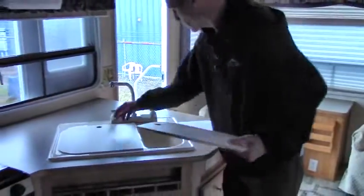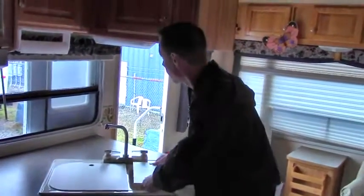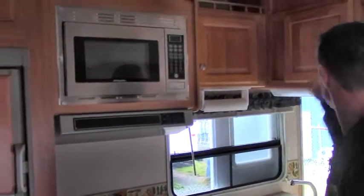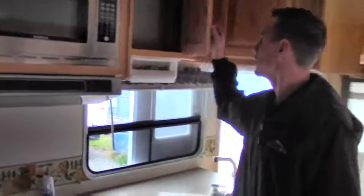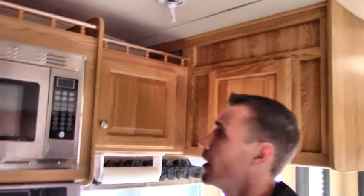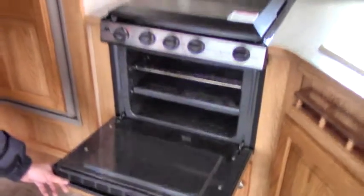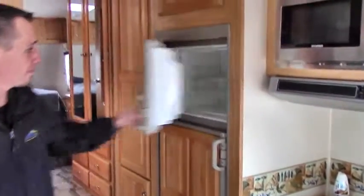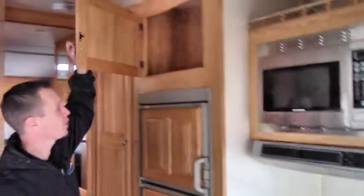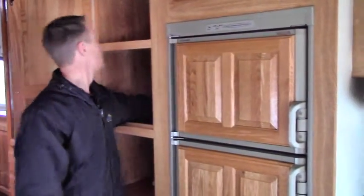Coming into the kitchen area — notice the big counter space, hard top. You've got a big double sink as well with nice porcelain covers. There's an oven with a three-burner gas range, and a stainless steel microwave above. Tons and tons of storage — you can fit everything you could ever want for your camping trip. This unit also has a satellite connection so you'll be able to get all your TV working. There's a big fridge and freezer with tons of space inside, more storage up above, and a giant pantry area — I can't even reach the back of it.